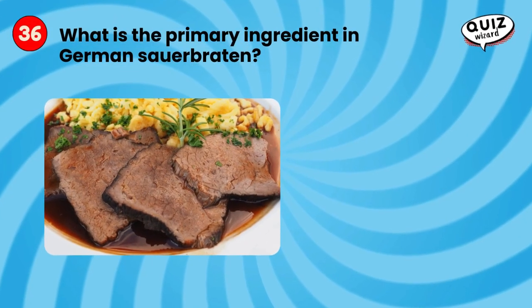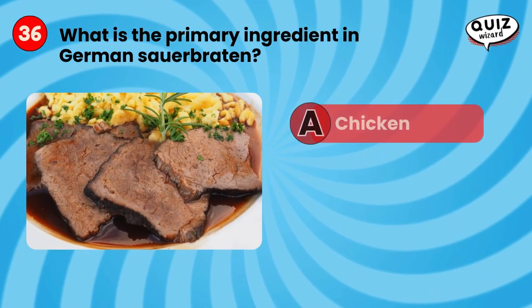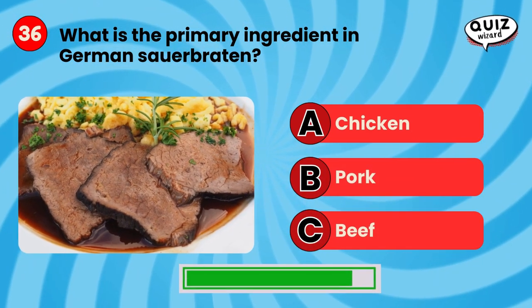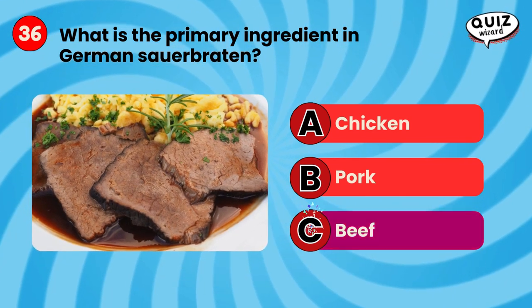What is the primary ingredient in German sauerbraten? Beef.